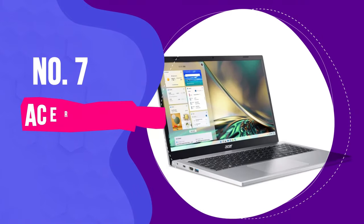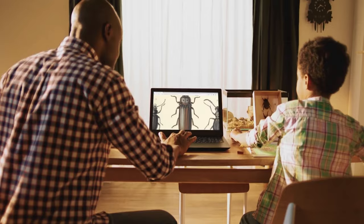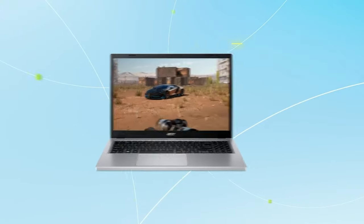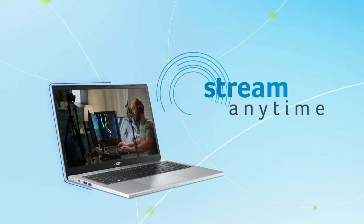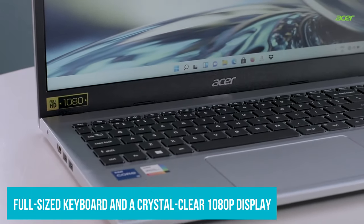Starting our countdown at number 7, we're looking at the Acer Aspire 3. This machine strikes an impressive balance between robust performance and durability, while being remarkably wallet-friendly. It's more than capable of handling your daily digital routine, whether that's email management, streaming your favorite Netflix shows, or web surfing. Plus, it features a full-size keyboard and a crystal-clear 1080p display.